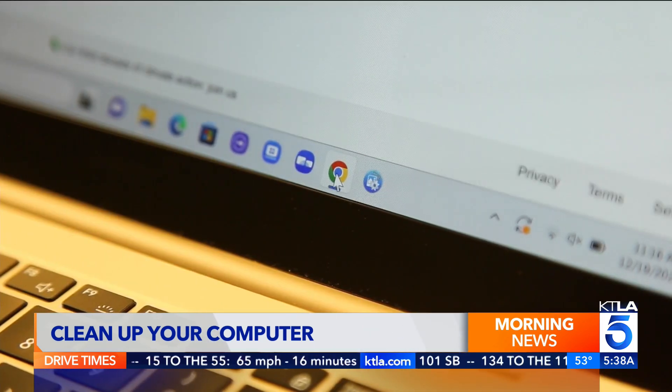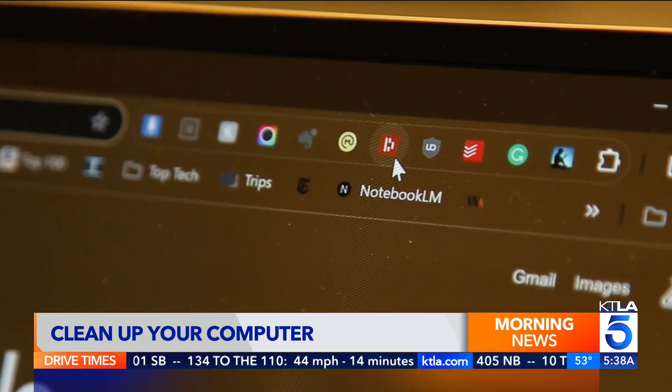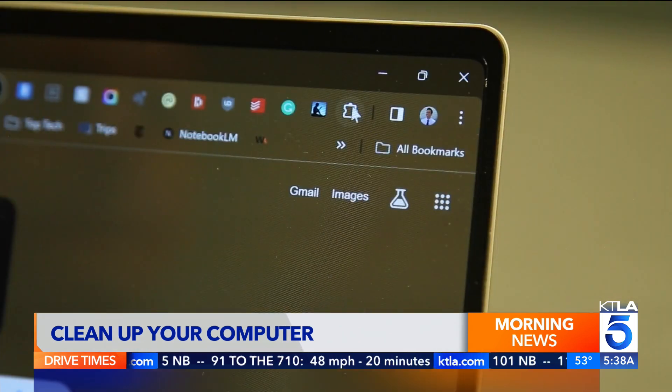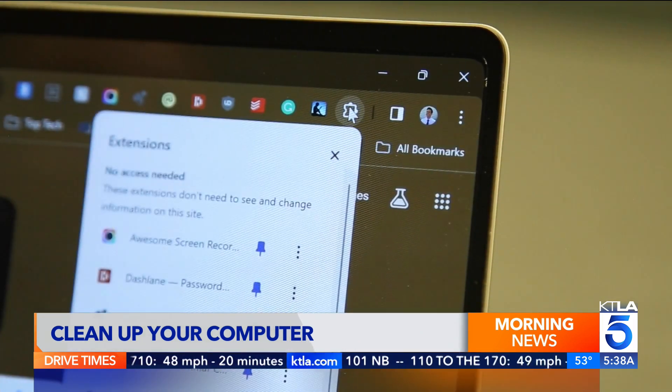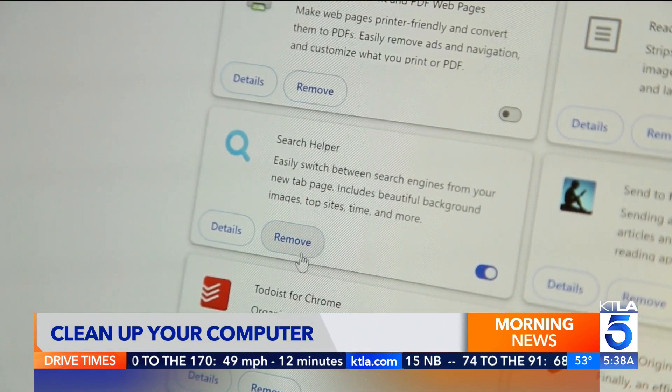Once you're finished, open your web browser and uninstall any extensions you no longer need or use. These are the little bits of helper software you might have installed over the years — they do things like check your grammar or track prices. On Chrome, hit the puzzle piece in the toolbar and tap Manage Extensions. Hit Remove for any you don't need.